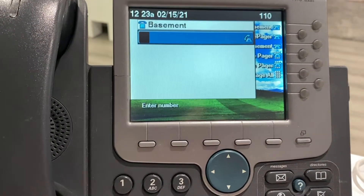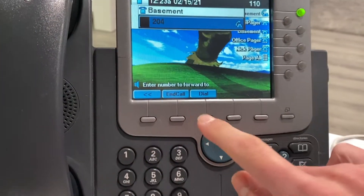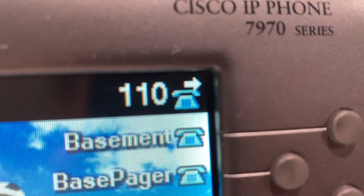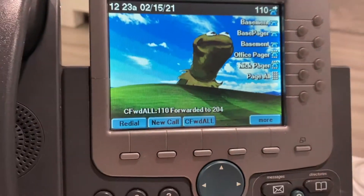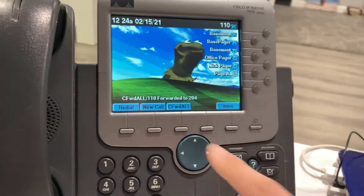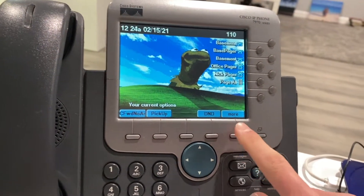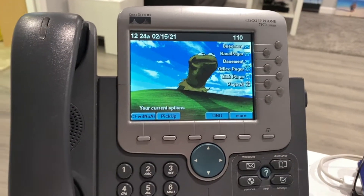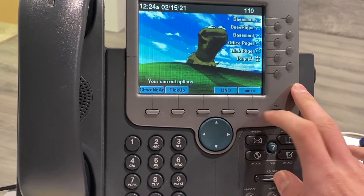If I press it again it'll flip over, and what's actually cool is if I do that again you can see a little animation up on the top showing that it's call forwarding. Press again and it goes away. Call Forward No Answer basically forwards the call to the extension if you don't answer it or if it goes almost to voicemail.